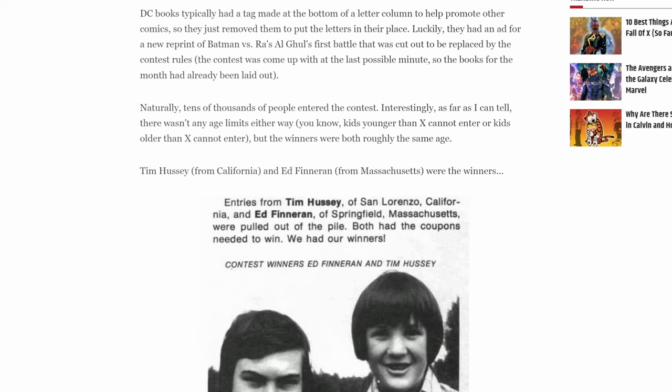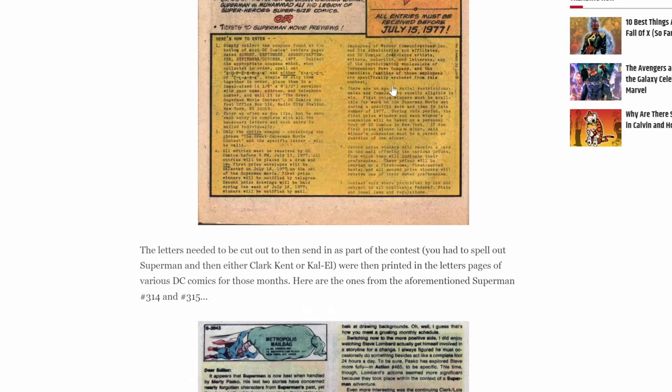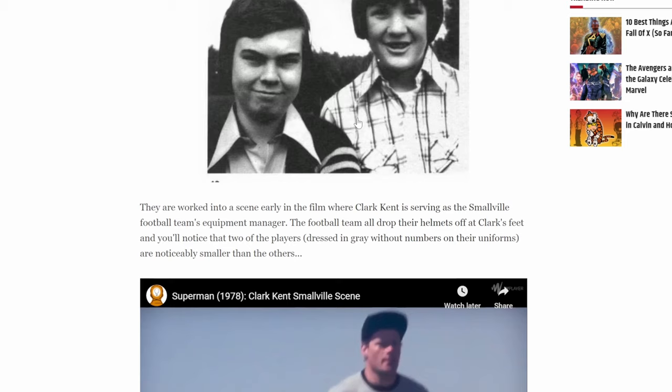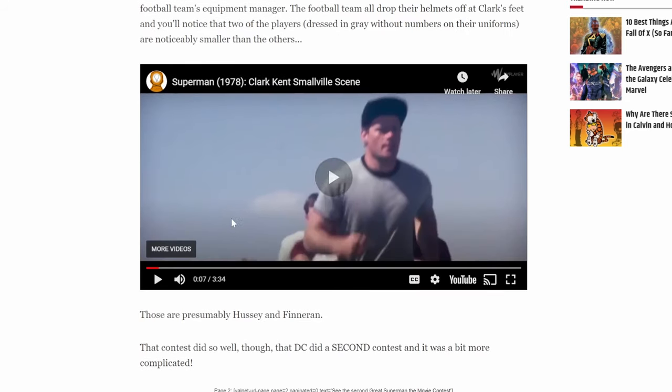I was curious what the Superman movie contest meant. All you had to do was collect coupons, send them in, and you entered a raffle to go on a free paid trip to DC offices and be in a Superman movie. What on earth was happening in 1974? Two people — Tim Hussy and Ed Finnaman — made it into the movie as the winners, even though they argued there were no restrictions on age, race, or gender.